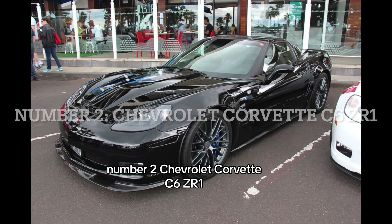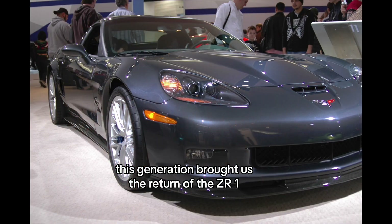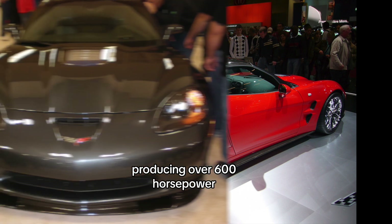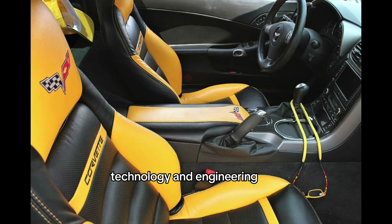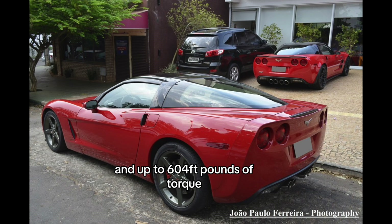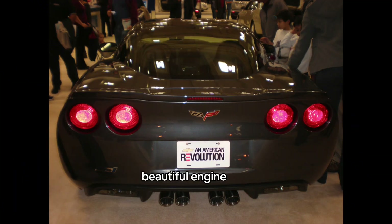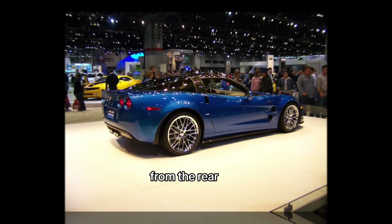Number 2: Chevrolet Corvette C6 ZR1. Coming in at number 2 is the Chevrolet Corvette C6 ZR1. This generation brought us the return of the ZR1 nameplate, and it was a force to be reckoned with. With its supercharged LS9 V8 engine producing over 600 horsepower, the C6 ZR1 set new standards for performance, technology, and engineering. This engine was capable of putting out 638 horsepower and up to 600 foot-pounds of torque. This car looks beautiful, but compared to others on the list, it really gets its points from that powerful engine and sheer presence. This was also the other Corvette that Lightning McQueen was based on — from the rear.